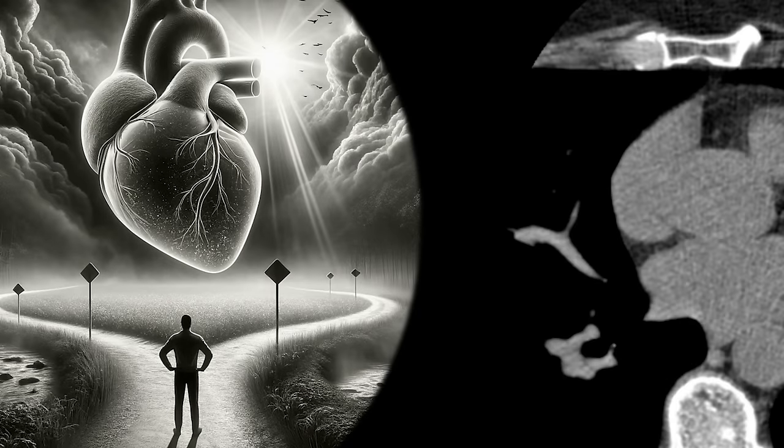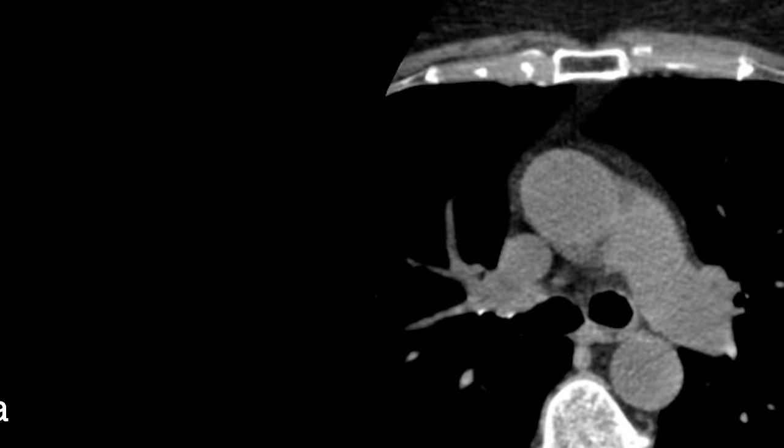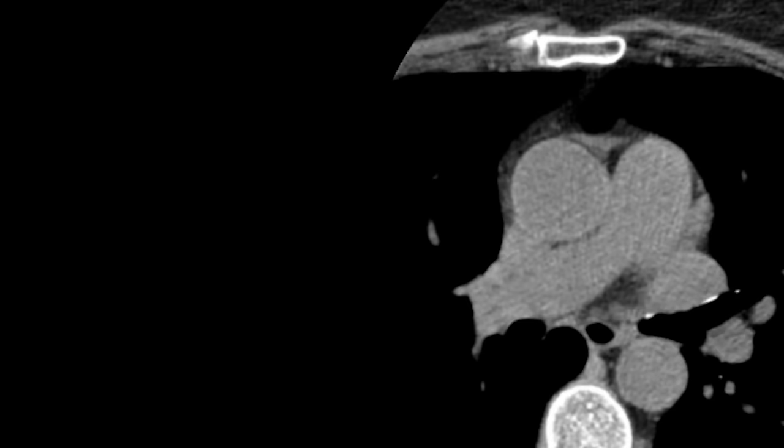It may sound like a no-brainer. Shouldn't everyone get one? Unfortunately, it's a little more complex than that — it's not always black and white. My name is Rajesh Bayana. I'm a radiologist in Toronto, Canada. Let's take a closer look.